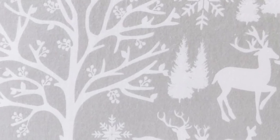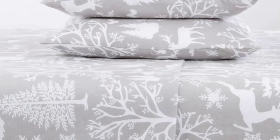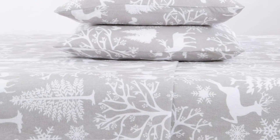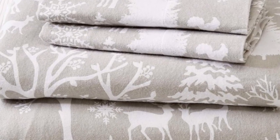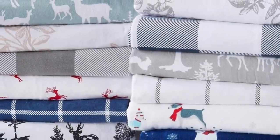We were impressed by the sheet's effective temperature-regulating properties, as they made us feel cozy on cool nights and cool in warmer environments. Even those of us who are hot sleepers found the sheets to be breathable, offering comfortable coziness without causing us to overheat.